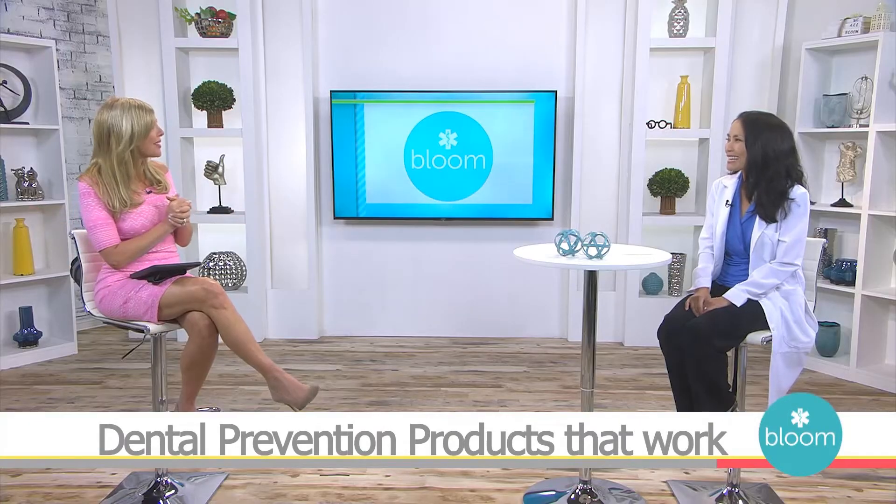Welcome back to Bloom, Dr. Brayer. Thank you for having me. So why is dental prevention such an important part of keeping our mouths healthy?